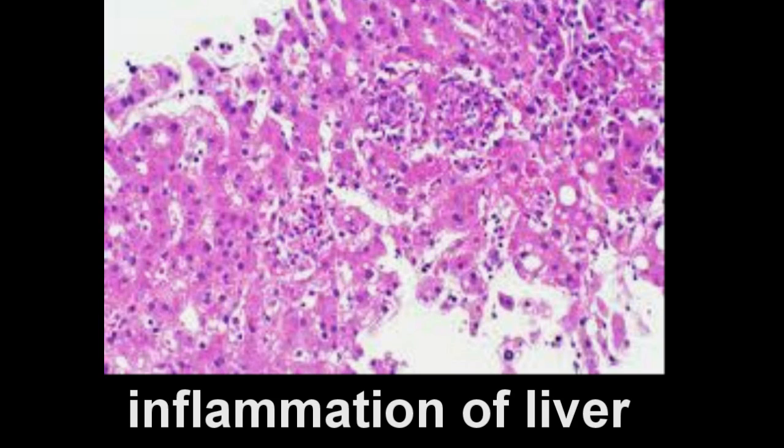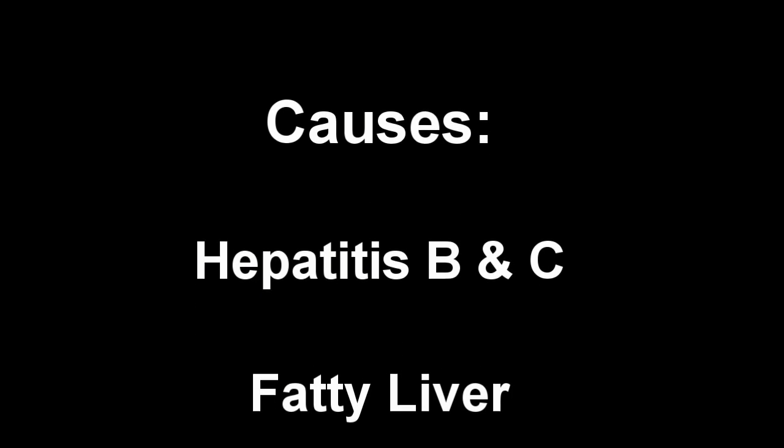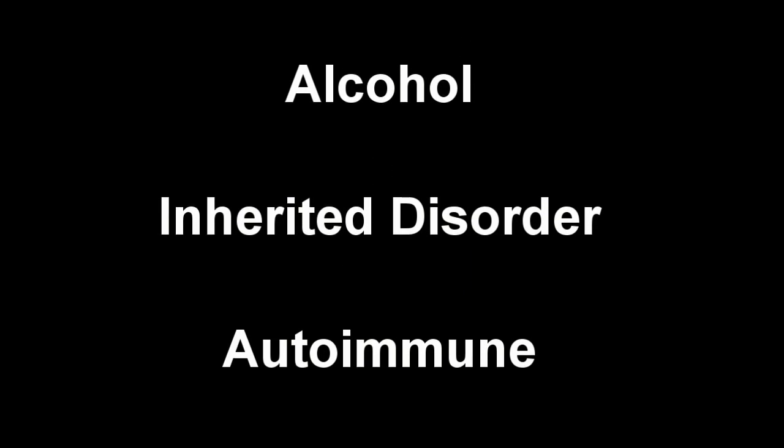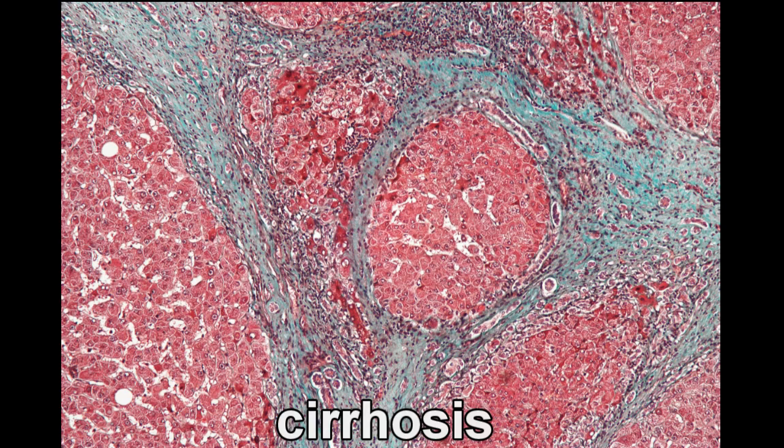Cirrhosis is a condition that occurs as a result of injury and inflammation of liver cells. Common conditions that lead to damage of the liver include hepatitis B and C, obesity, and overconsumption of alcohol. Other causes include inherited and autoimmune disorders. Over time, persistent and recurrent injury of the liver from these conditions leads to the loss of liver cells.